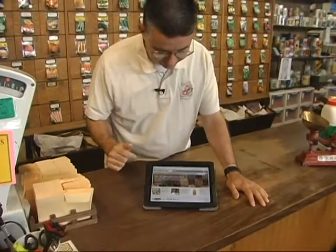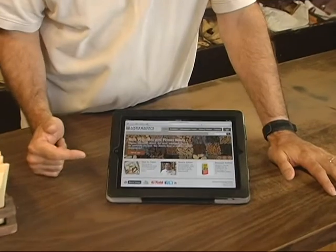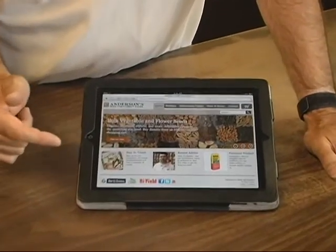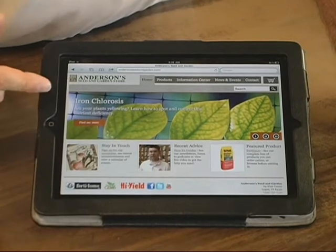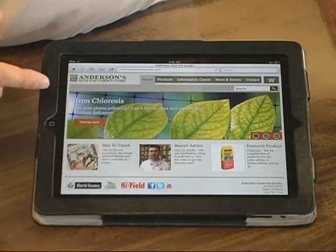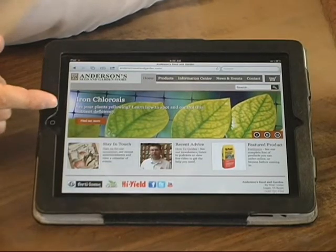This is our web page right here on my iPad. This is the home page, and it's really easy to navigate. On the front page it scrolls through a lot of different important topics that are happening right now — for example, there's information on iron chlorosis if you're having iron problems.